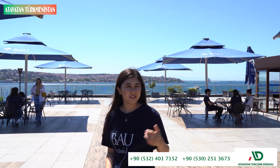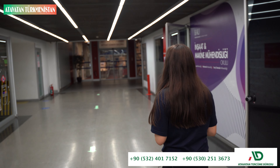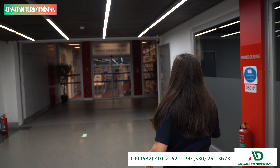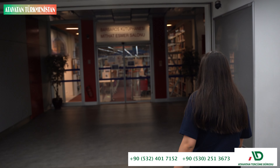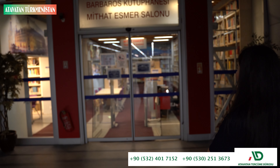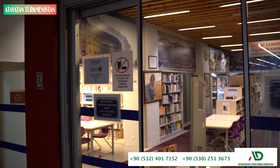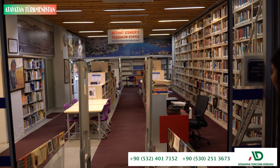Let's continue with the library. This is our library. Unfortunately, we cannot show inside of it — we're not allowed to go inside and take a video there. But it has three floors; it's quite big. Despite that, you may not find a place during exam period. It has a lot of books which you can borrow, but you should return them. Let's go.